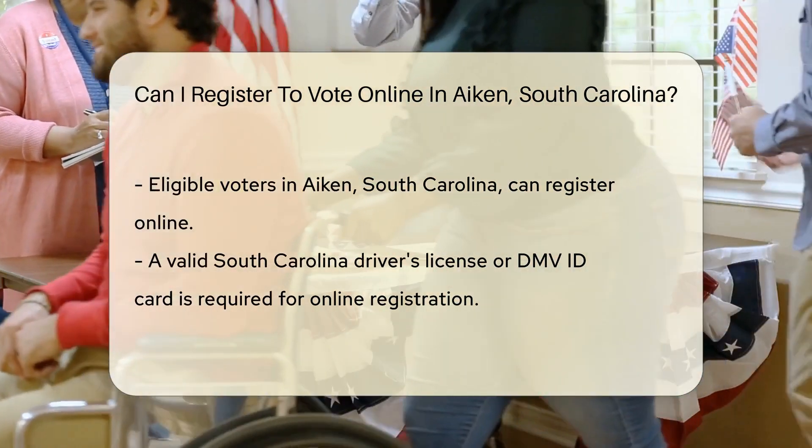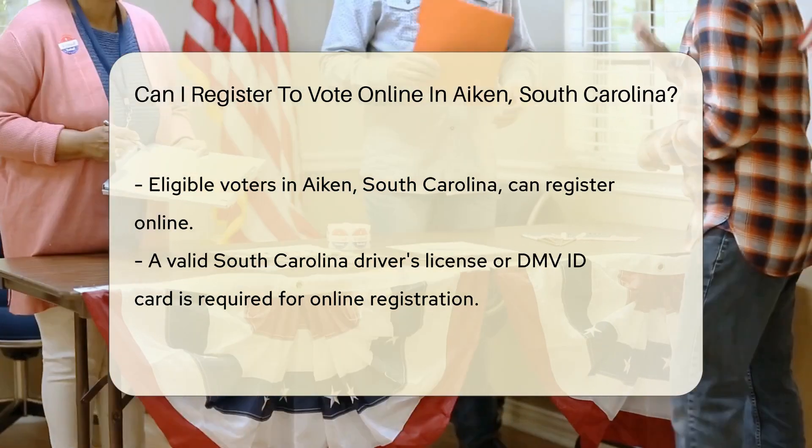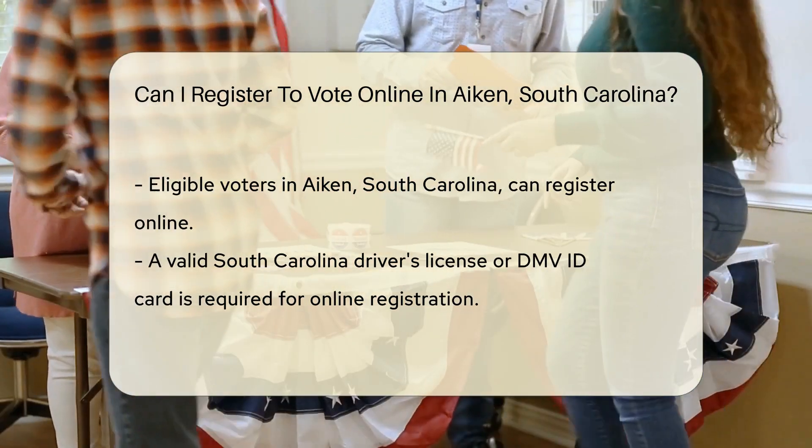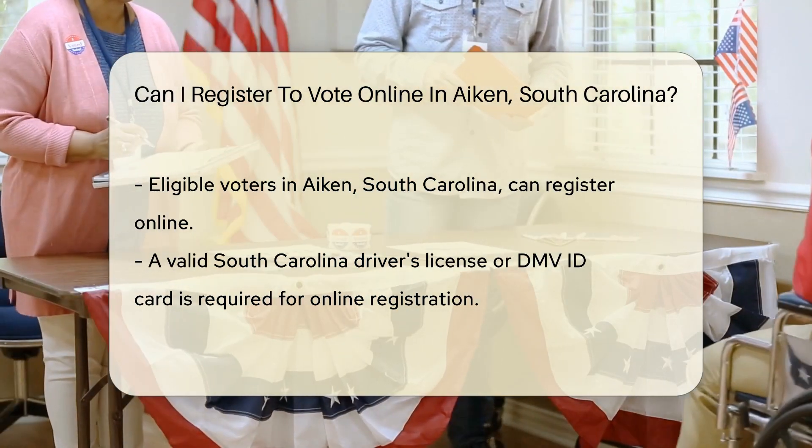One of the most convenient methods of voter registration is online registration. This method has gained popularity due to its ease of use and accessibility. It allows eligible voters to register from anywhere, as long as they have Internet access.